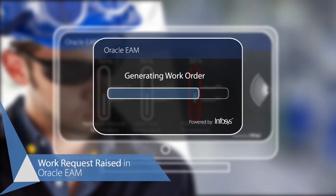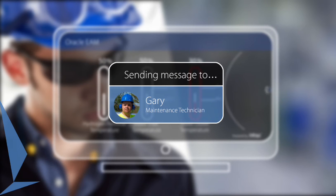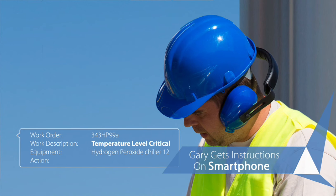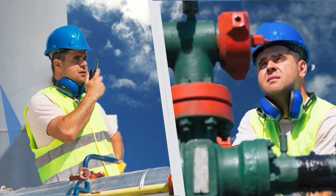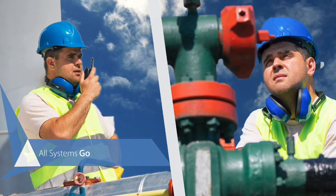A work request is raised in Oracle Enterprise Asset Management for Gary, the factory's maintenance technician. Gary's now on his way to the chiller with instructions on his smartphone. A slight change in the valve setting, and everything's green again, much to Gary's relief.